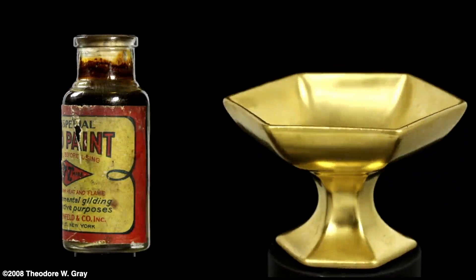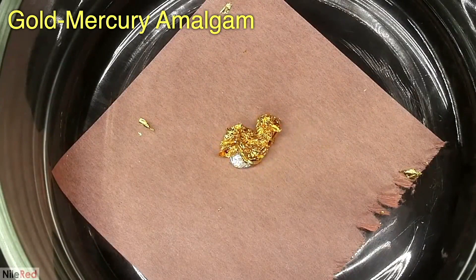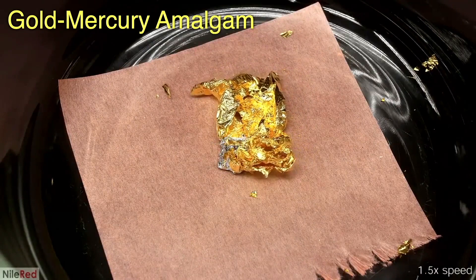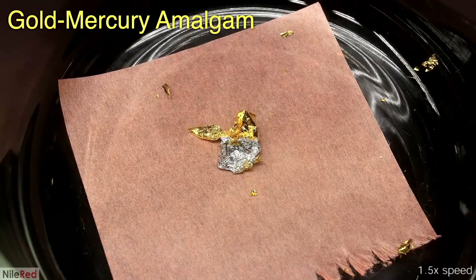Put a piece of gold leaf in contact with a droplet of mercury and the mercury eagerly gobbles up the gold, forming an amalgam — just an alloy containing mercury. This ability of mercury was used extensively in 19th century mining for extracting gold from crushed ore and is now responsible for the major mercury pollution in California's rivers and estuaries to this day.